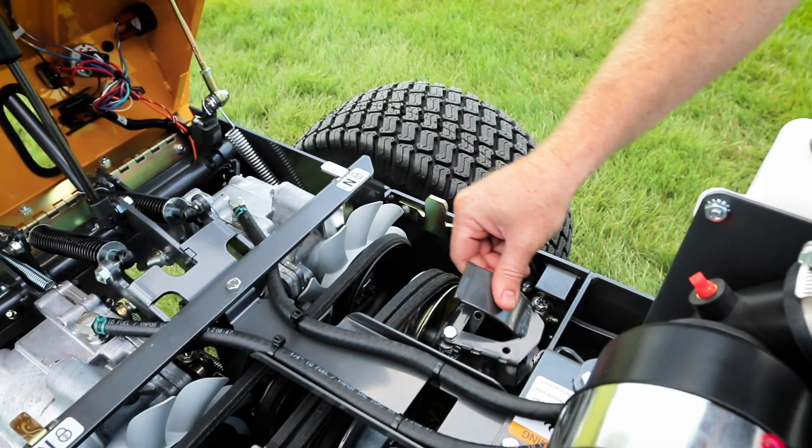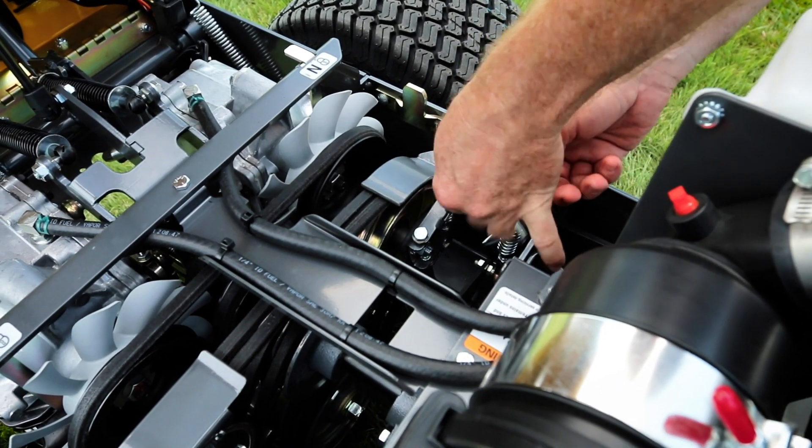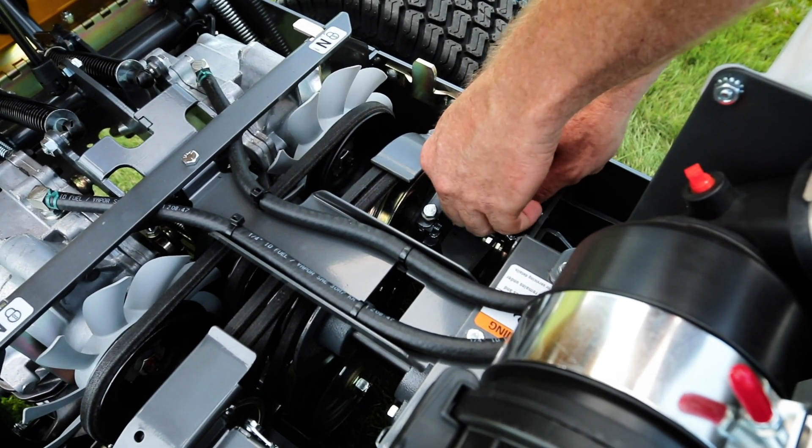You'll have peace of mind with the Walker warranty, covering all parts and labor for one year with extended coverage on all engines and drivetrains.